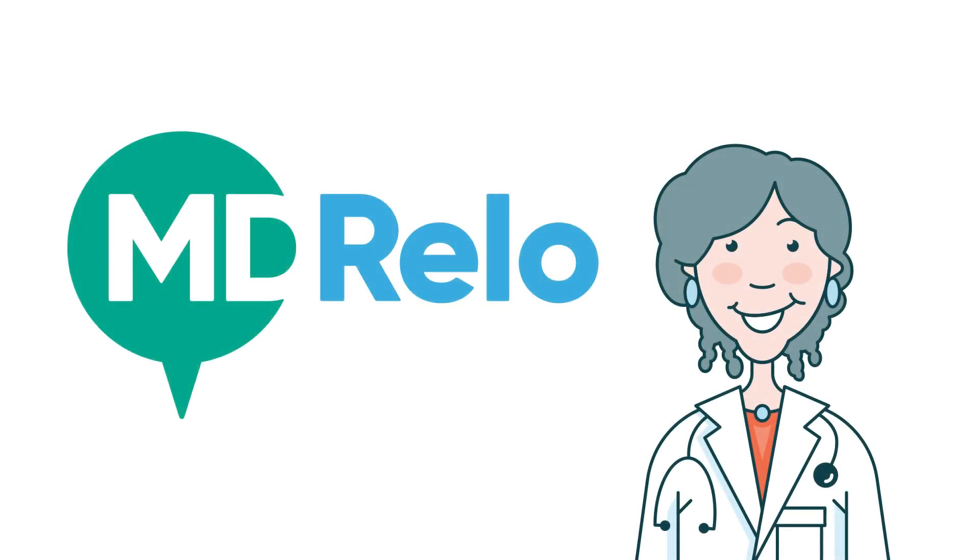This video is brought to you by mdrelo.com, a free relocation service for medical students and physicians.